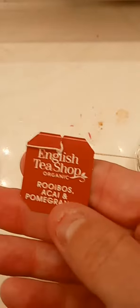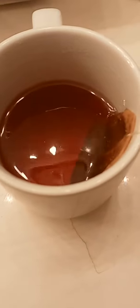This is the tea tag — it's pretty similar to the packaging. It has a slightly longer brewing time because it's herbal: four to five minutes. The color is almost as red as the tag, which is crazy.